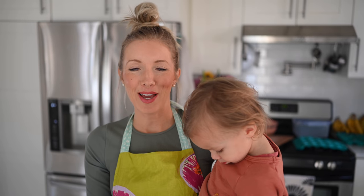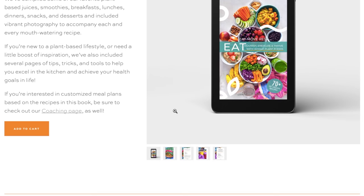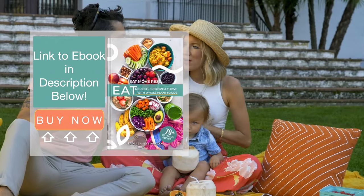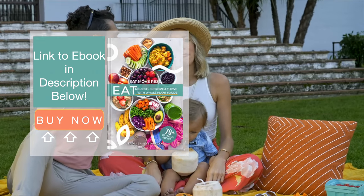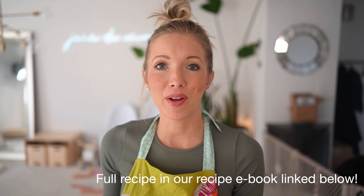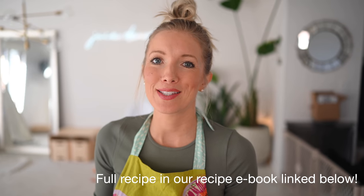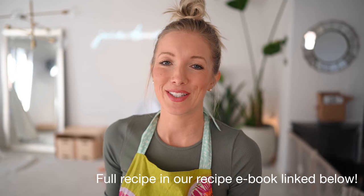Let's jump right into the recipe — I've got my little chef to help me out. This recipe is a tried and true favorite. It's actually in our Eat, Move, Rest recipe ebook, which contains over 70 recipes for breakfast, lunch, dinner, desserts, and snacks. This is my banana bread recipe, but we're making it into muffins and including some strawberries, so it's going to be super tasty.